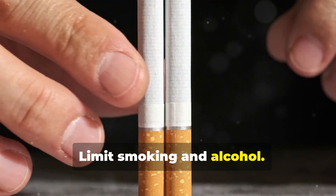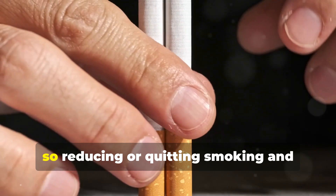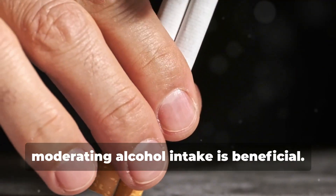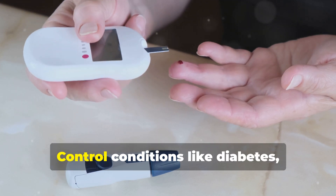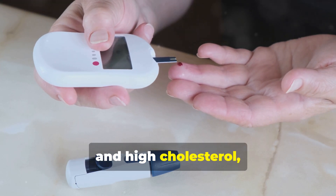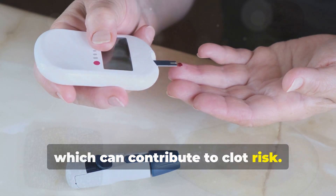Limit smoking and alcohol. Both can increase clot risk, so reducing or quitting smoking and moderating alcohol intake is beneficial. Manage chronic conditions. Control conditions like diabetes, hypertension, and high cholesterol, which can contribute to clot risk.